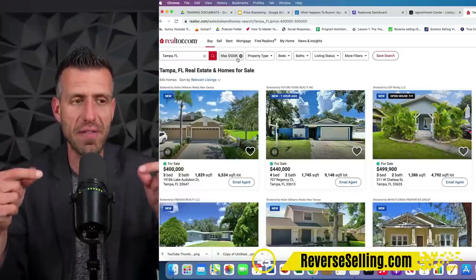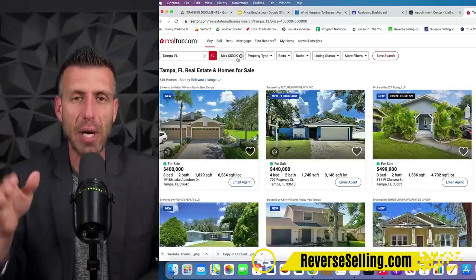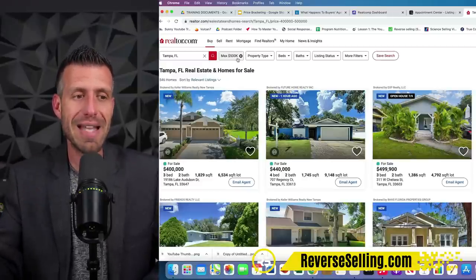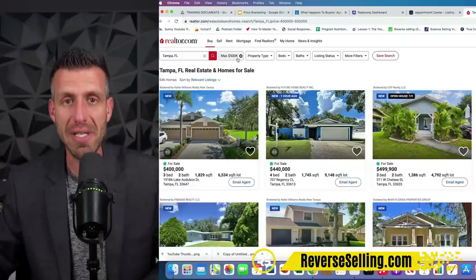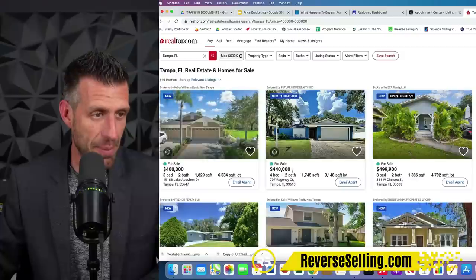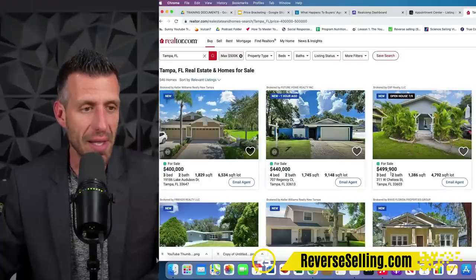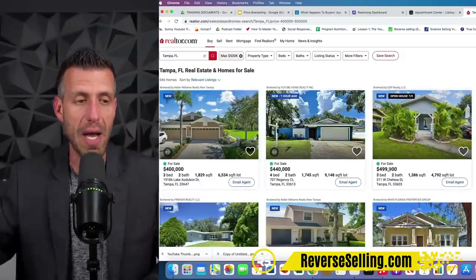Right now you're saying, 'Brandon, this is obvious — what's the point? How does this affect price bracketing?' I'm going to show you because I'm going to show you the mistakes that you've probably been making that most agents make — mistakes that are not helping the seller and not helping you be the expert, win listings, and get your listings sold. This property right here at $440,000 — priced incorrectly. This property at $400,000 — priced correctly. This property at $499,000 — priced incorrectly. I'm going to show you why.